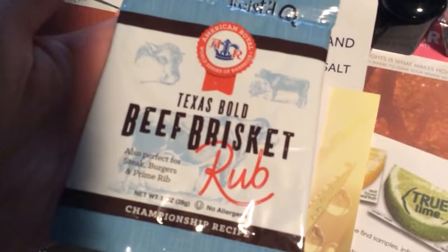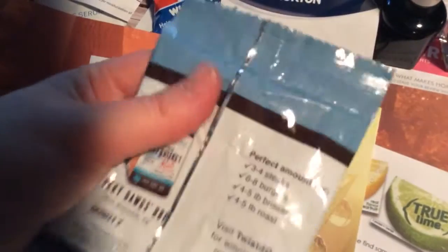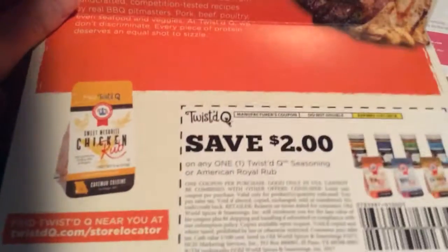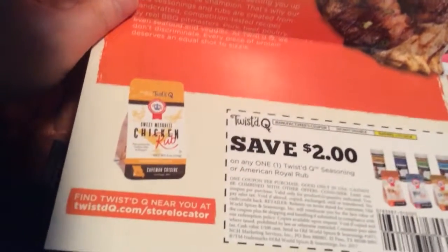It is a Texas Bowl beef brisket rub — something that I could use, and it sounds really good. It came with a coupon, and they have other things there as well — a chicken rub, a whole bunch of different rubs. And the company's called Twisted Q.